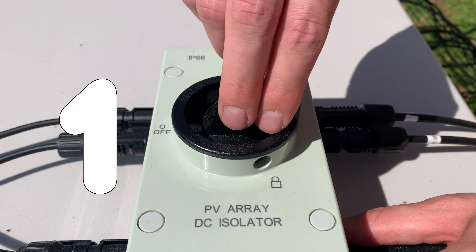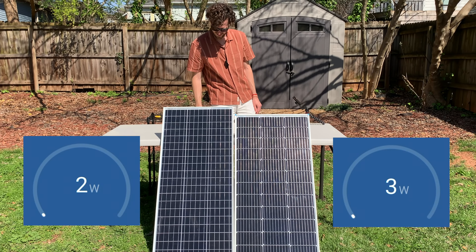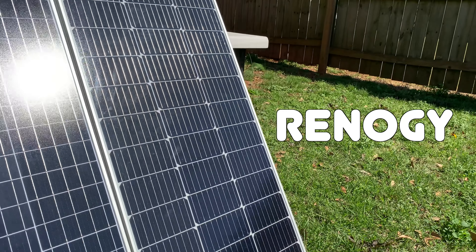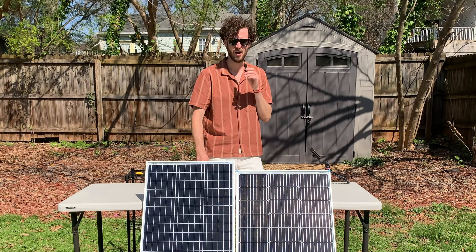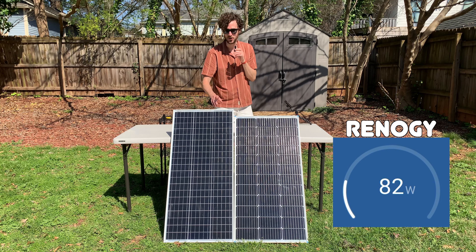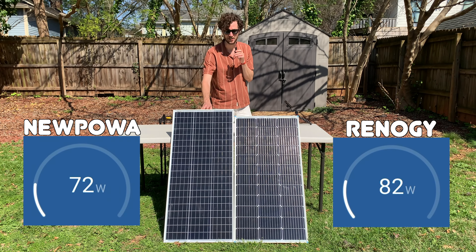Three, two, one. Today I'm testing the power output of the Nupawa 100 watt solar panel versus the Renogy 100 watt solar panel. First reading for both panels: the Renogy is outputting 82 watts and the Nupawa is outputting 72 watts.